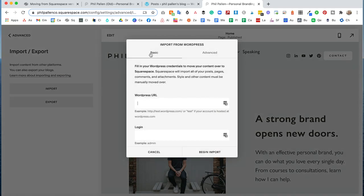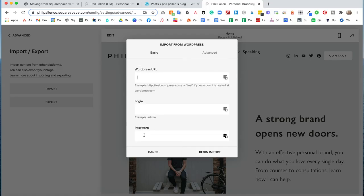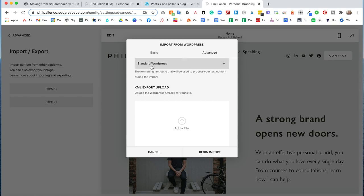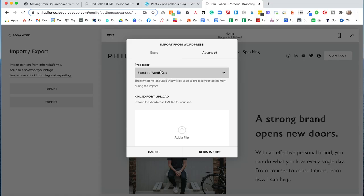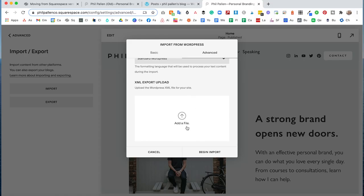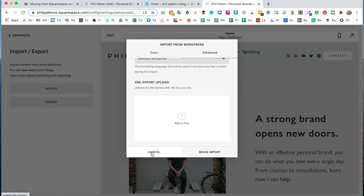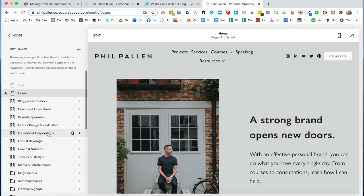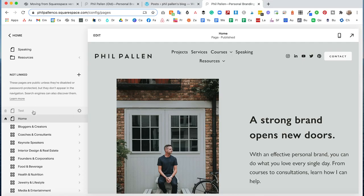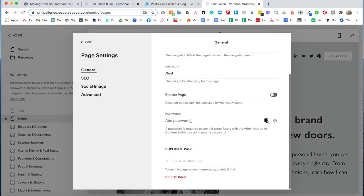Now I want to note something: the basic setup did not work for me. When I typed in my URL, login, and password, it did not move the content over. I've done this on a few client sites — same thing. I had to click Advanced and upload the XML export from your WordPress website. I left the setting as standard WordPress, uploaded the file, clicked Begin Import, and gave it some time depending on how many blog posts you have. What it's going to do is import your blogs under Pages — they'll show as not linked and inactive, so you'll just enable them by going to Settings.